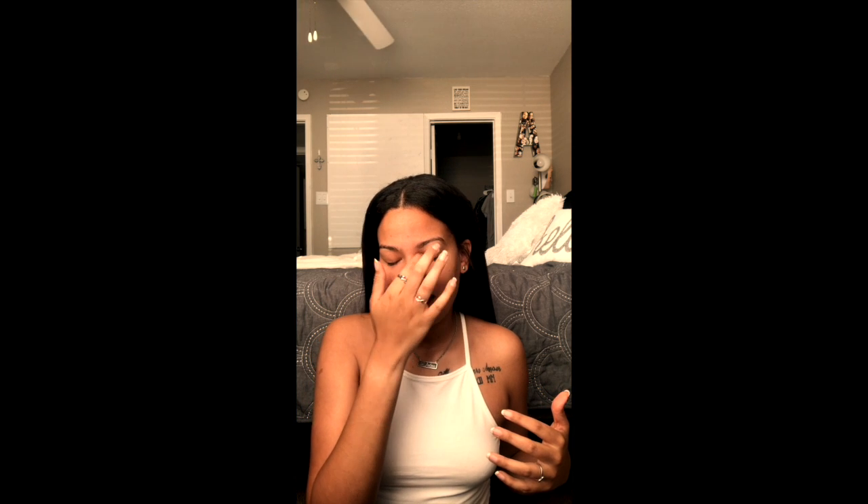Hey guys, I'm back with another video. I know it's been a little minute but I'm back — it's just been summertime, I've been working, I've just been tired. This video is going to be really fast. It's a History Part Two video. For those of you who haven't watched my History Part One video, if you're going to take the history section I do advise you go watch that video because a lot of people tell me it helped them pass.